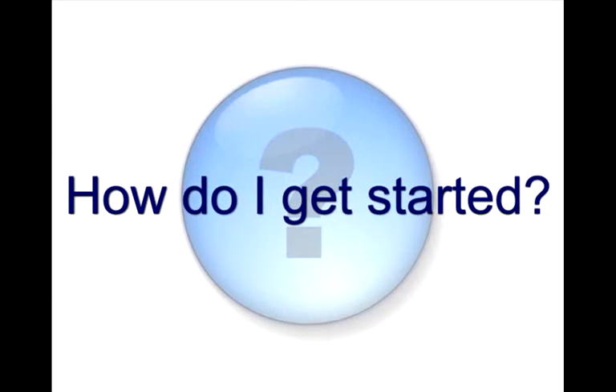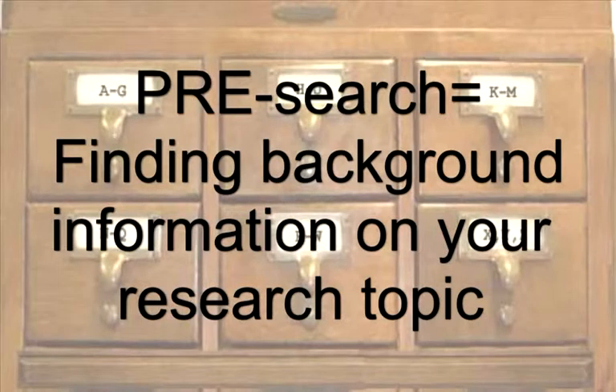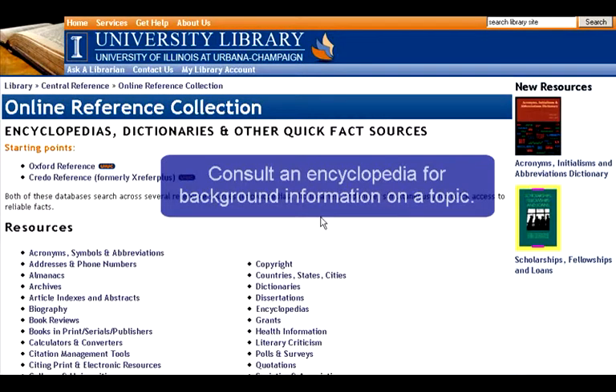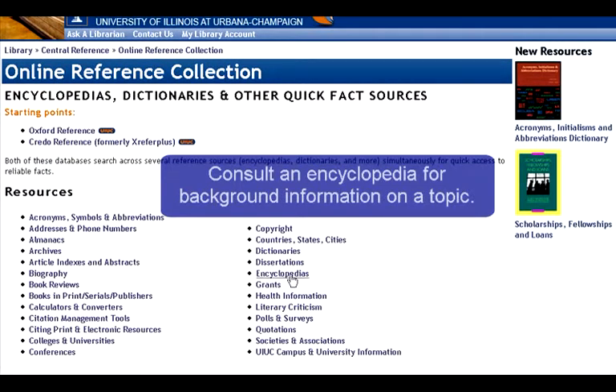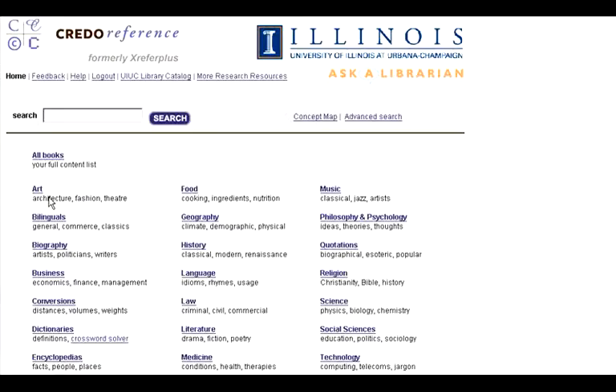When you start, you generally pick a topic and then begin to develop research questions. Doing some pre-searching can help you find background info. An encyclopedia article can help you understand the basics about a subject and will often give you a bibliography of other articles on the topic. If you are looking for some background information on homeschooling, you might turn to an online encyclopedia. Wikipedia can be helpful for getting quick information on a variety of topics.